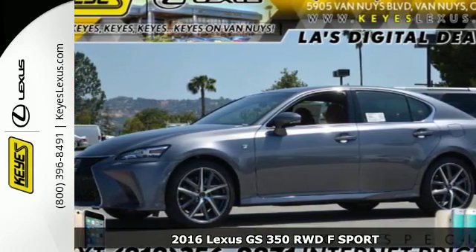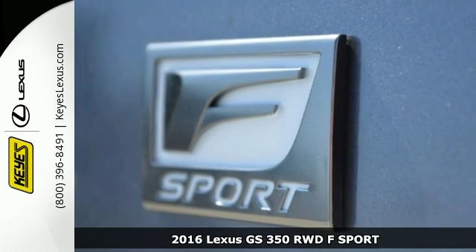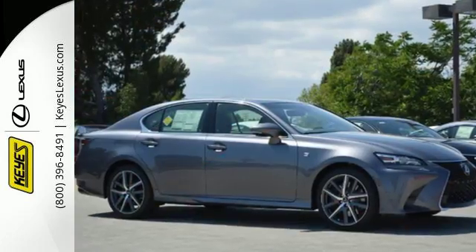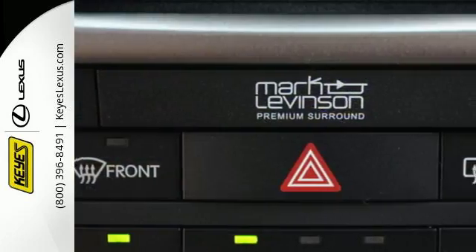Here's a 2016 Lexus GS. Ready to flaunt its muscle, the newly redesigned GS is a rush of adrenaline every time you sit behind the wheel. Its new look is as aggressive as your competitive spirit and its performance inspires.